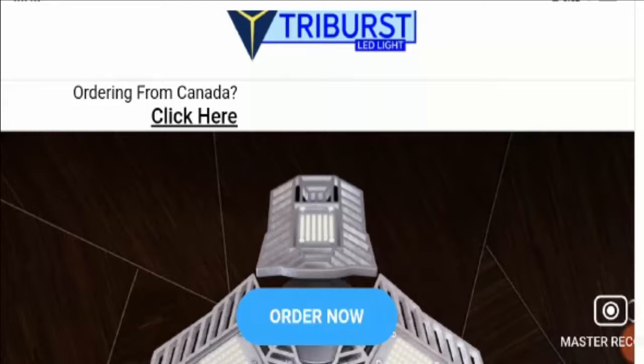Also, if you have experienced any fraud over this website, then do watch this video till the end. I will be sharing the way to get your money back. Now, without any further delay, let's start the video.